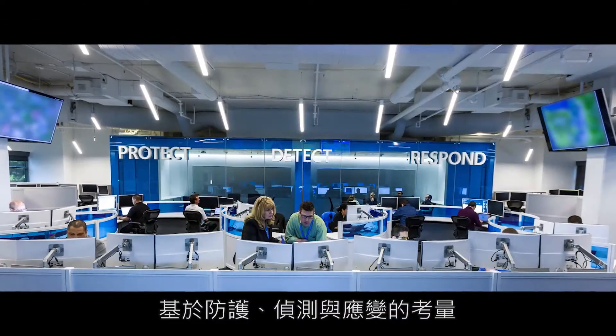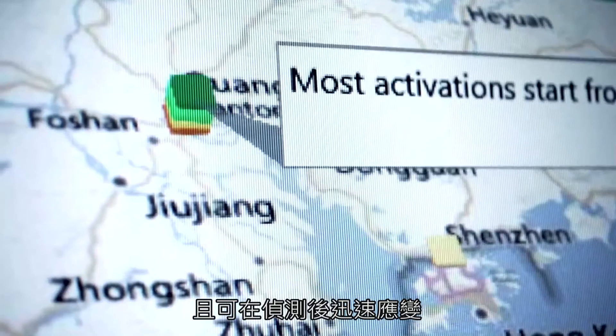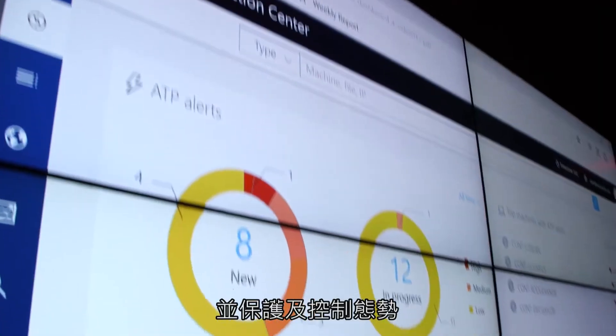When I think about protect, detect, and respond, one of the things I like about Windows Defender ATP is that with the great sensor network and its machine learning capabilities, we're just getting insights in the detection we never had before. And from that I can quickly respond and protect and contain the environment.